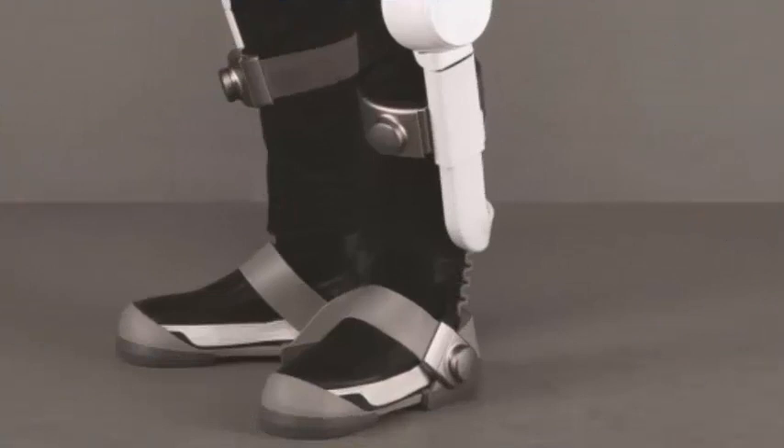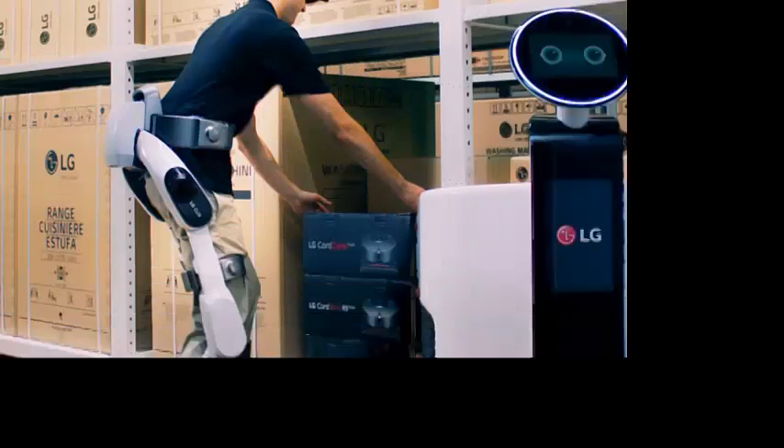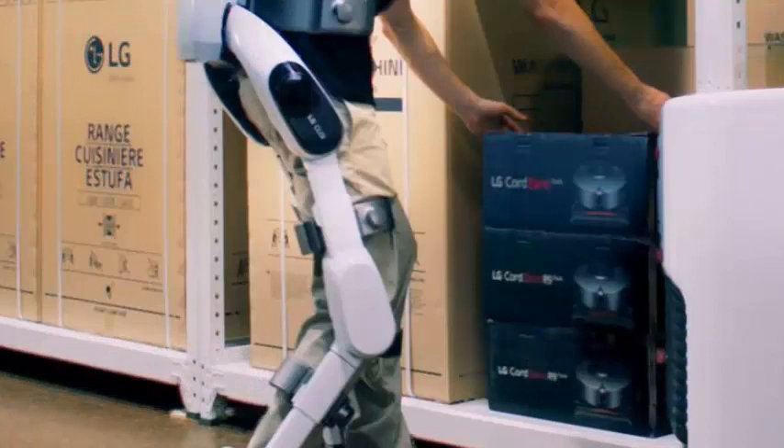The exoskeleton, called LG Cloi SuitBot, is designed to support the legs of users to allow more strength of the extremities. This robot differs from the others that LG has announced because it is a robotic exoskeleton that you can use, not a robot.